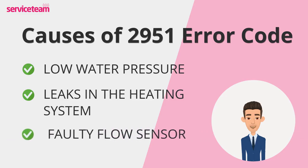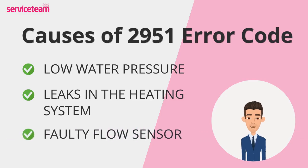The flow sensor is responsible for detecting water movement inside the boiler. If it breaks or becomes faulty, the boiler may think there's no water flowing, causing it to shut down and flash the 2951 code.